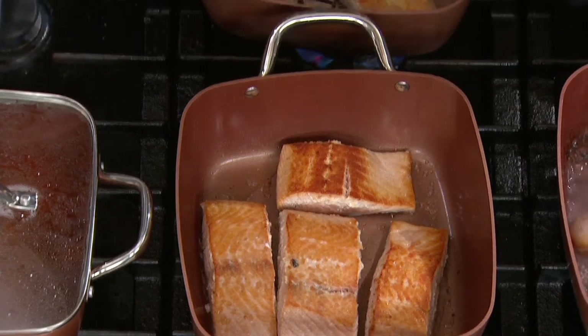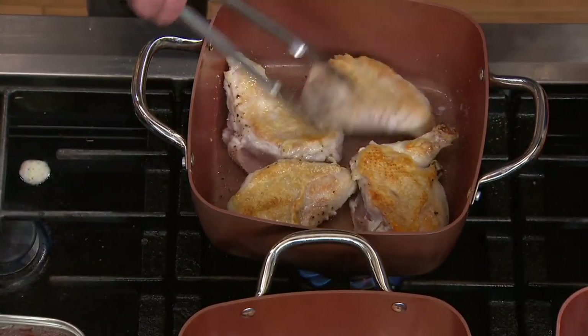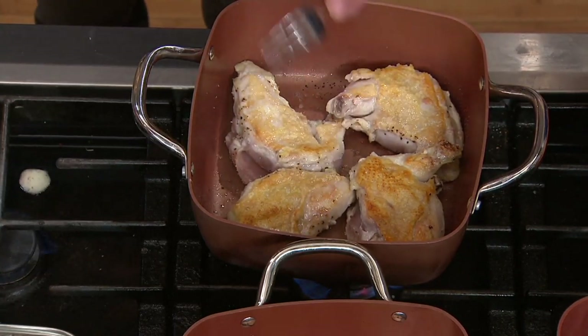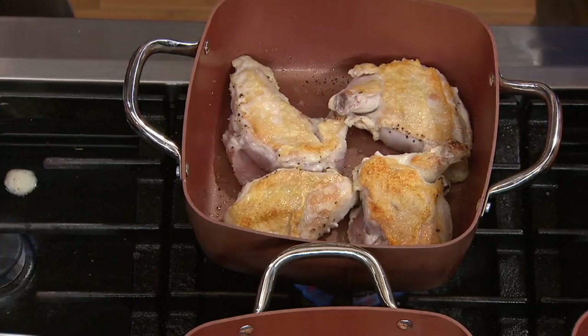How's your chicken? Let's see — beautiful. Let's check that corner, that corner, that corner. Look at that golden brown delicious. It's looking great. These are all going in the oven except for the fish. I have something really fun I want to show you, but I need to give you an update real quickly.